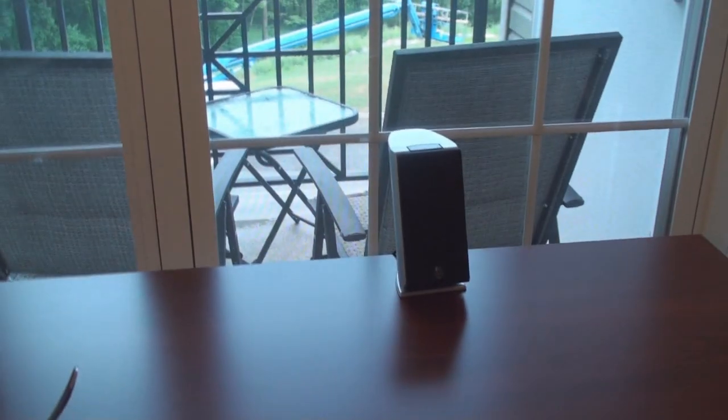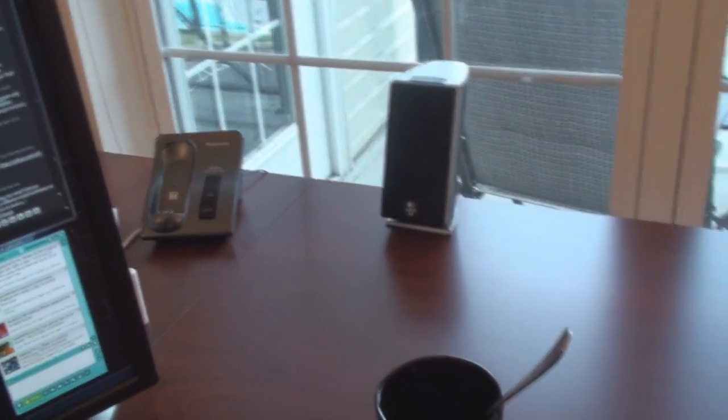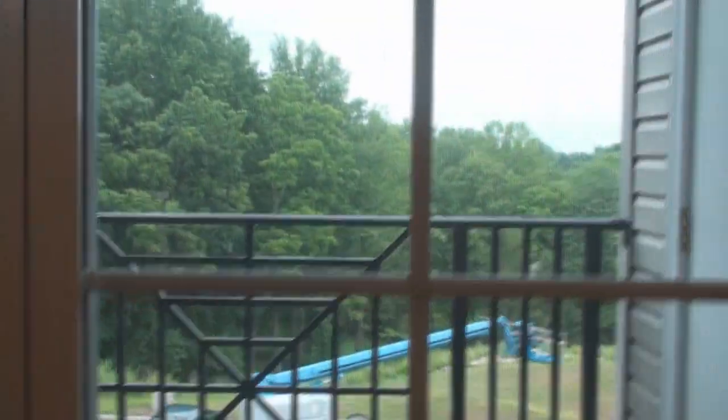Coffee. Speakers, Logitech — I don't know the model, tend to forget these things. And there's the base station for the phone connected to Vonage. Here's what it looks like outside of my window — it looks onto the balcony and they're doing some construction out there, so I pretty much get a view of some trees and the parking lot. All right, let's back out a little bit and talk about this computer.